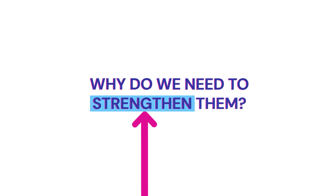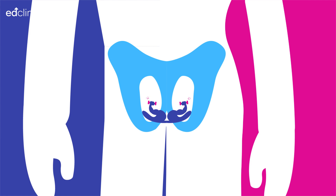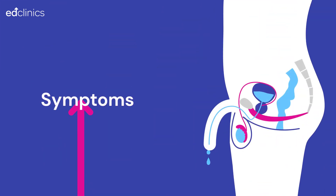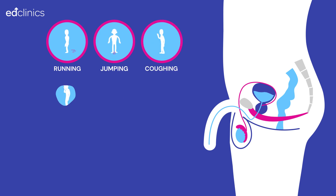Why do we need to strengthen them? If we don't exercise these muscles they become weak. If they become too weak, men can experience symptoms such as leaking urine with activity, for example during running, jumping, coughing and sneezing.